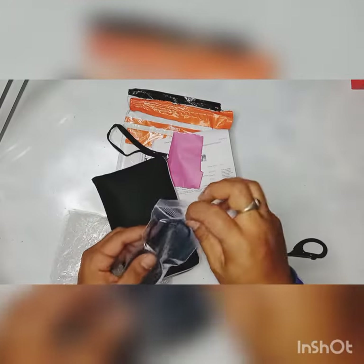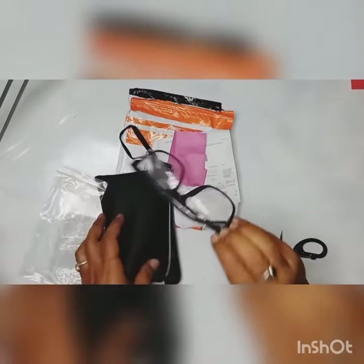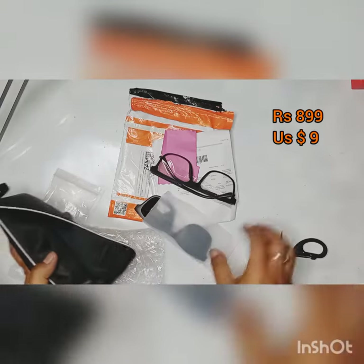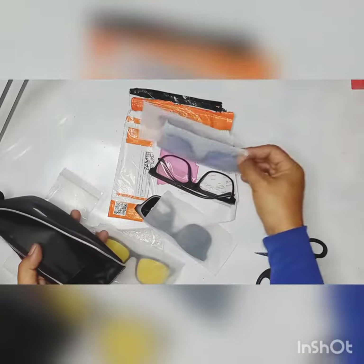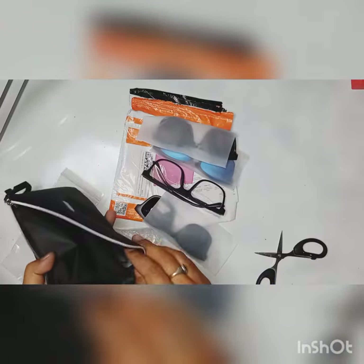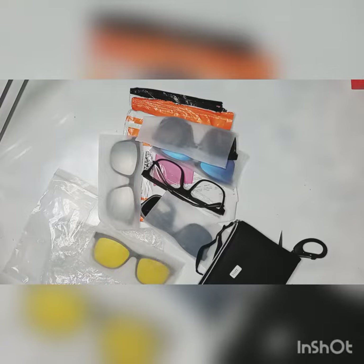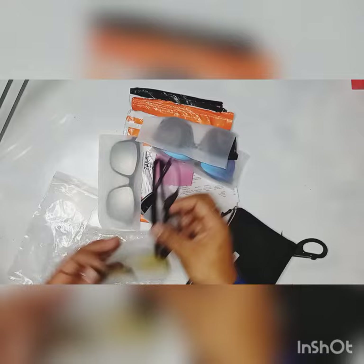This is the main frame of the sunglasses, and we have various kinds of extra glasses that you can fit on the main frame. You will get polarized glass, night vision, ultraviolet ray protection, and more.